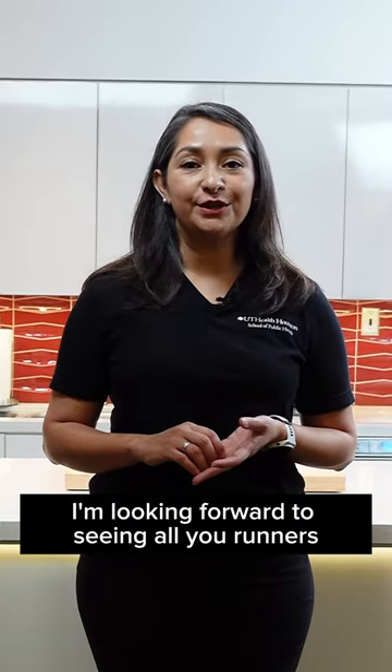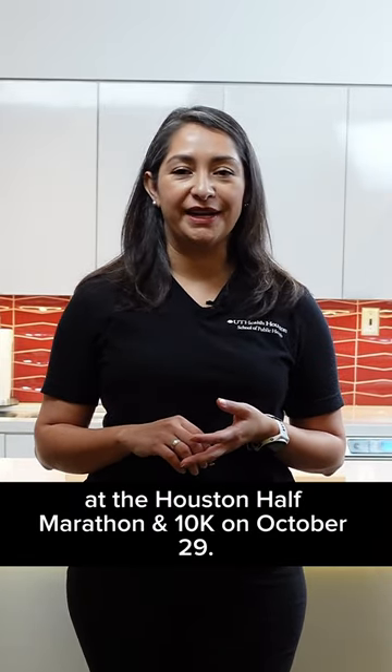I'm looking forward to seeing all your runners at the Houston half marathon and 10K on October 29th.